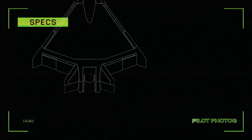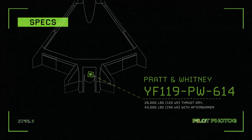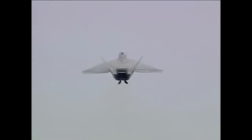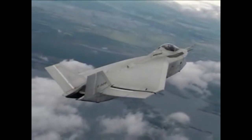Engine: one Pratt & Whitney YF-119-PW-614 afterburning turbofan, producing 28,000 pounds or 120 kilonewtons thrust dry, or 43,000 pounds or 190 kilonewtons with afterburner. The X-32 would be armed with either the 20mm M61A2 Vulcan cannon or the Mauser BK-27 cannon, and possibly an external gun pod for certain variants.